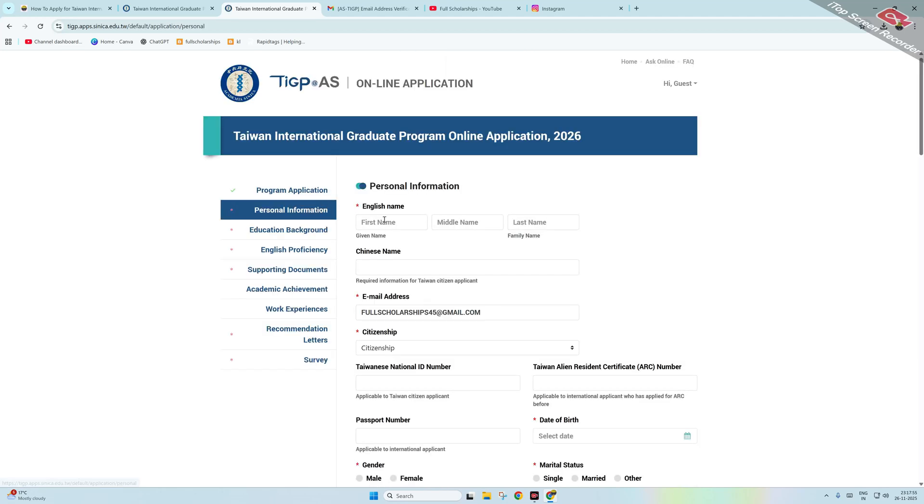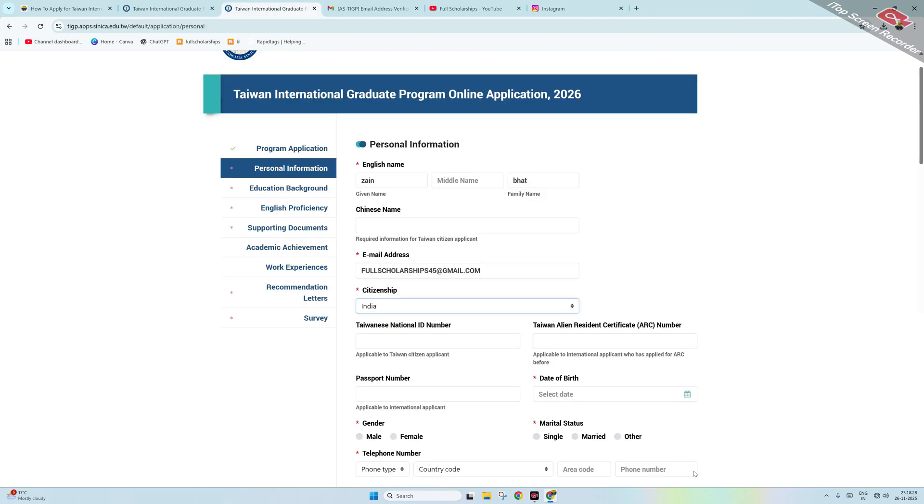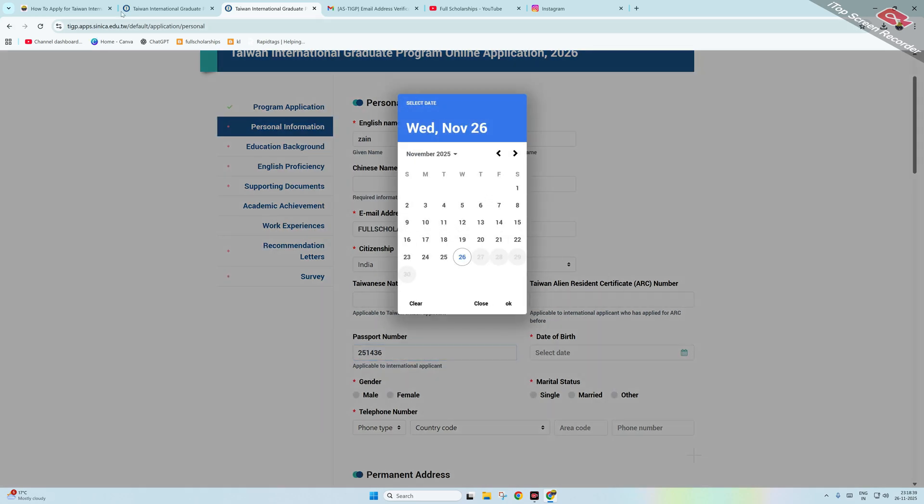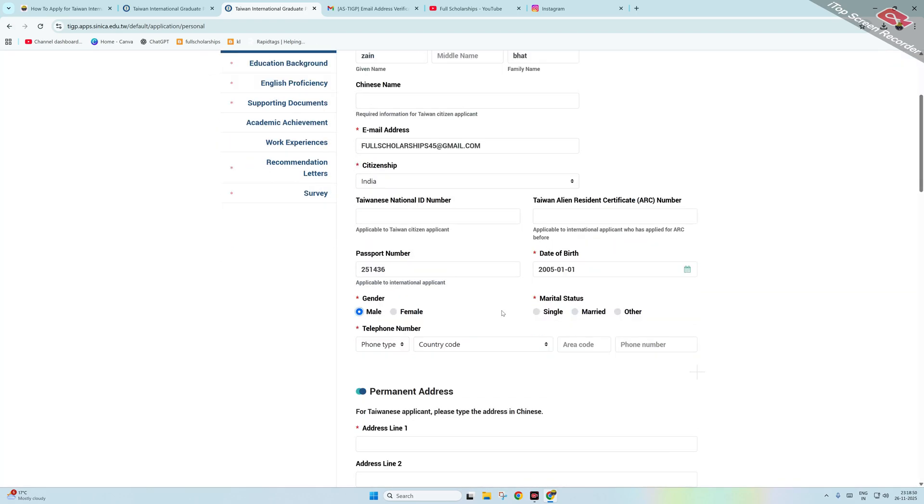Next, click on Personal Information. Enter your first name, last name, and email address. Select your citizenship from the list. Skip the Taiwanese national ID fields as an international student. Enter your passport number, date of birth — fill this carefully as mistakes cannot be rectified later. Then select gender, marital status, and enter your phone number with country code.